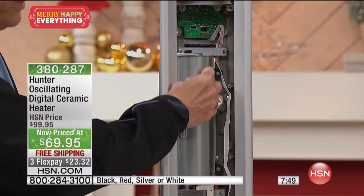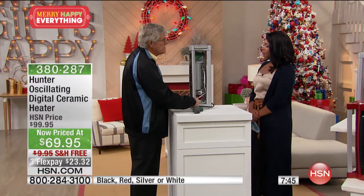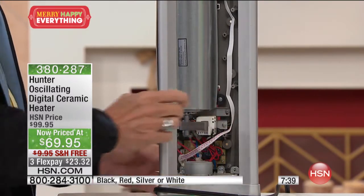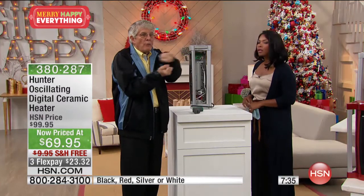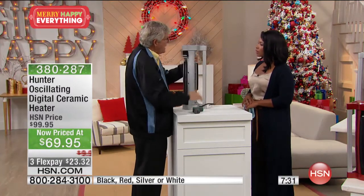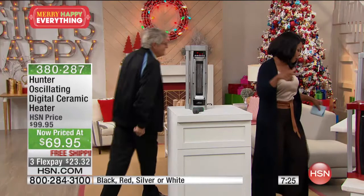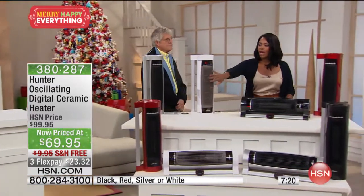We use a separate motor for oscillation — that's what's down here. A lot of heaters use the same motor for the fan and for oscillation, but not Hunter. That linkage from one motor trying to do two jobs is what causes all the clicking, clacking, and noise. And listen — even with several of these on, you'd hear it if they were loud.